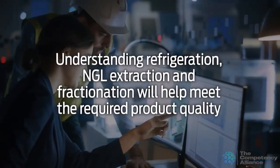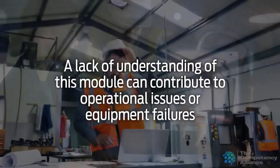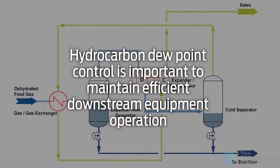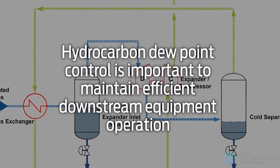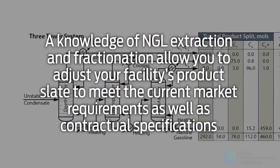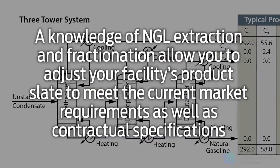Understanding refrigeration, NGL extraction, and fractionation will help meet the required product quality. A lack of understanding of this module can contribute to operational issues or equipment failures. Hydrocarbon dew point control is important to maintain efficient downstream equipment operation. A knowledge of NGL extraction and fractionation allows you to adjust your facility's product slate to meet the current market requirements, as well as contractual specifications.